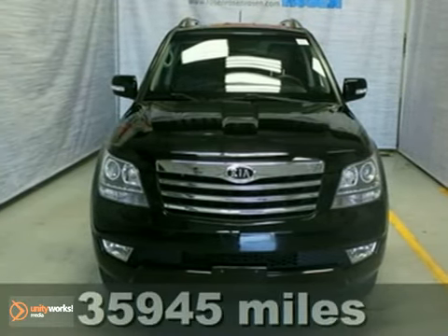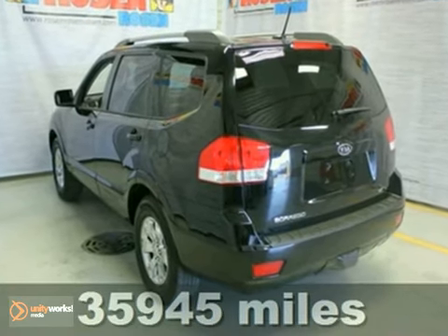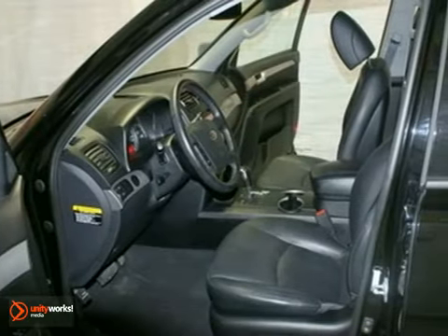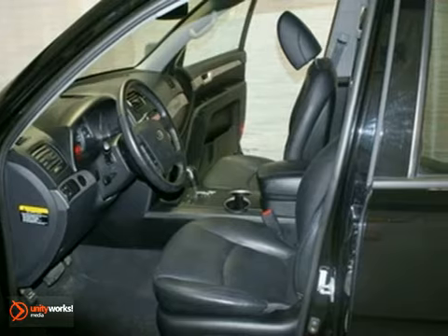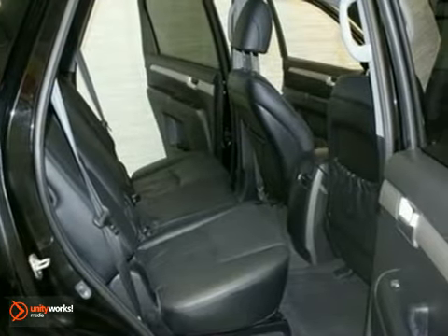You're going to love this extra clean 2009 Kia Borrego EX. Its many features include the remaining 5-year, 60,000-mile warranty. It has leather seats and backup sensors. It also has chrome wheels and keyless entry.